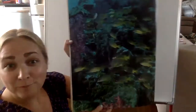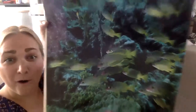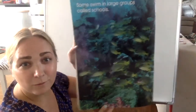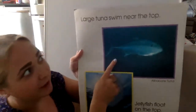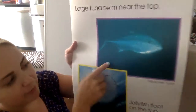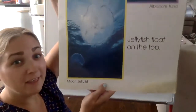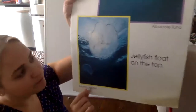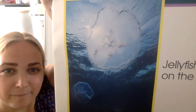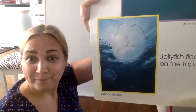Some swim in large groups called schools. There's a school of fish swimming by — there they go, all together. The large tuna swims near the top. This is an albacore tuna — it's a big fish. And the jellyfish float on the top of the ocean. This is called the moon jellyfish. It also looks like a shape — what shape are the jellyfish? Circles!